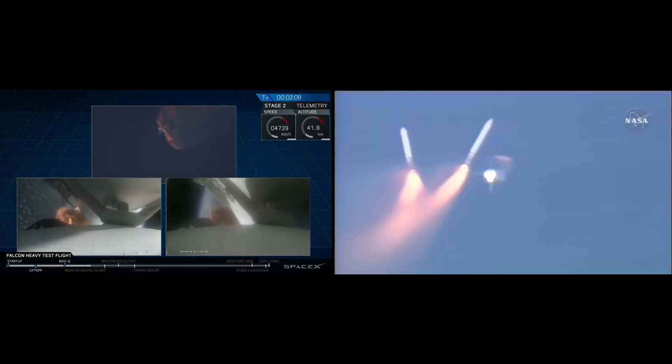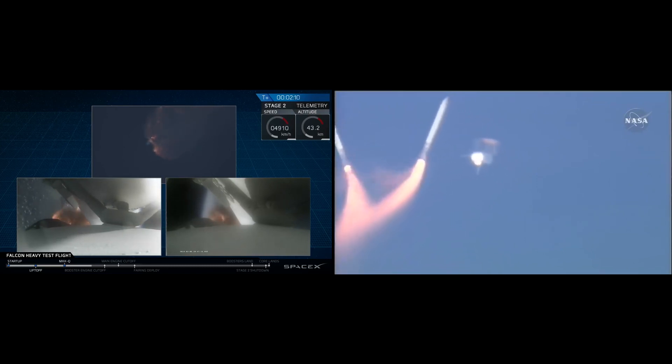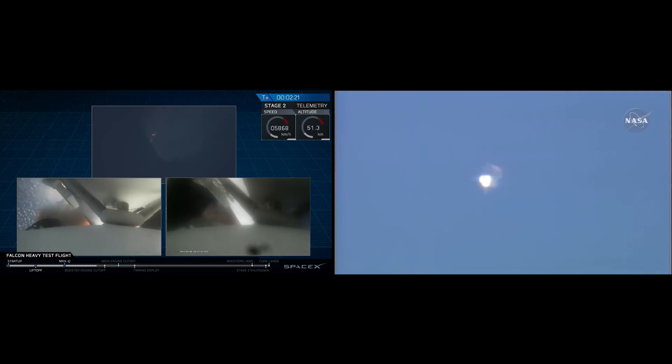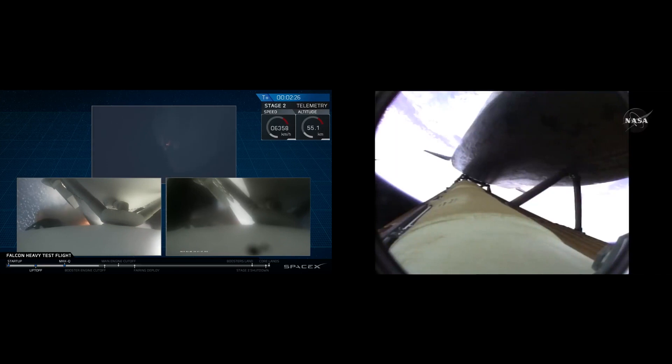Side boosters have begun to throttle down in preparation for the upcoming shutdown in 20 seconds. Guidance now converging. Atlantis steering into the center lane enroute to the International Space Station. Two minutes, 20 seconds into the flight — 34 miles in altitude, 48 miles downrange. Major event coming up with side boosters shutdown and separation.